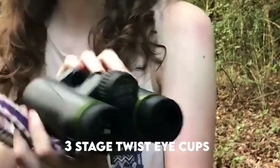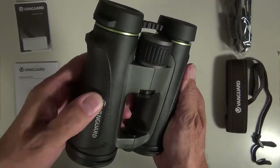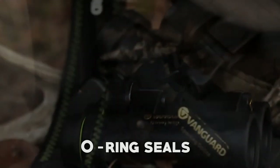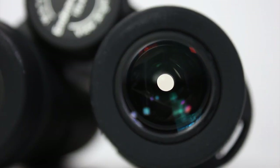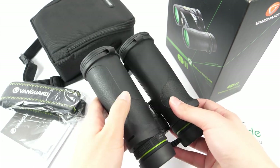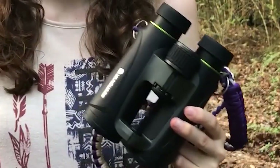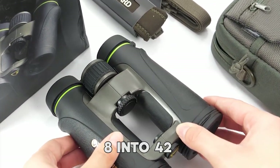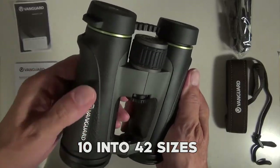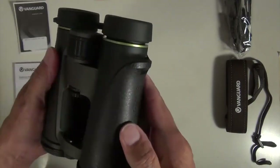The soft-grip center-focusing wheel and three-stage twist eye cups offer comfortable viewing for both eyeglass wearers and non-eyeglass wearers, ensuring optimal eye relief. Nitrogen purging and O-ring seals make them 100% fog-proof and waterproof. The magnesium alloy body not only enhances resilience but also ensures a lightweight and easy-to-carry design. It offers a protective carrying case and neck strap for convenience. The Vanguard Endeavor AD4 binoculars come in a choice of 8x42 and 10x42 sizes to offer versatility in capturing both wide-angle views and detailed monitoring.